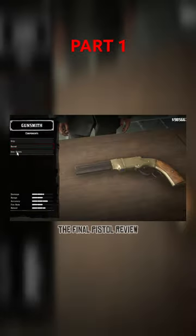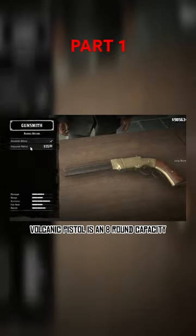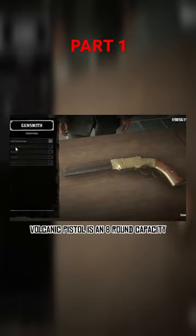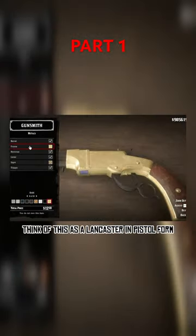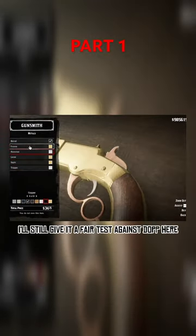Reviewing the Volcanic Pistol — the final pistol review, so let's get on with it. The Hutton and Bayard Volcanic Pistol is an 8-round capacity repeating action pistol. Think of this as a Lancaster in pistol form. Even though it isn't my favorite, I'll still give it a fair test.